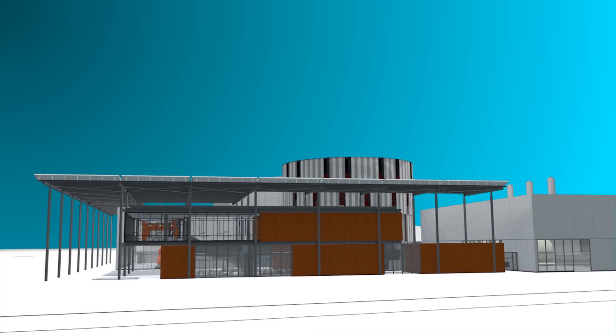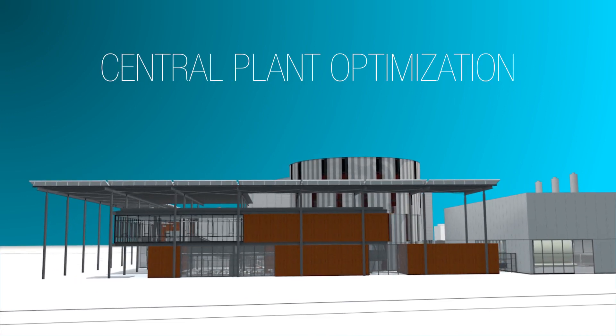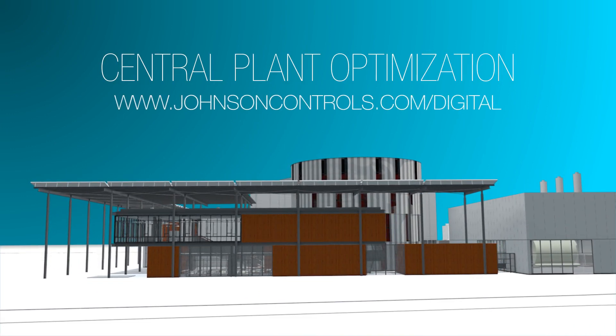Learn more about the latest in central plant optimization at www.johnsoncontrols.com/digital.